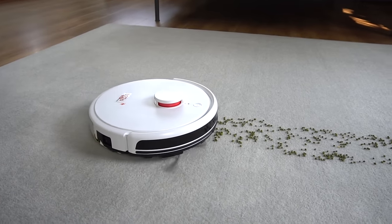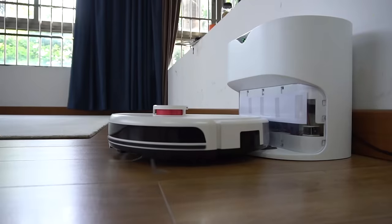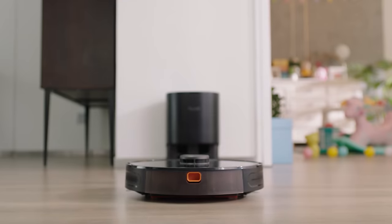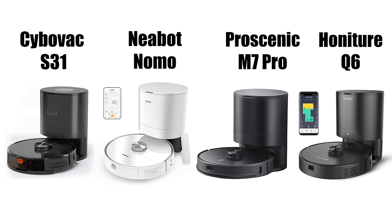There were a few other robot vacuum things to talk about, like the LiDAR robot from Bona, which appears to have AI recognition and an auto-empty bin, as well as the CyboVac S31, which appears to be another LiDAR robot vacuum using the same basic — probably rebranded — auto-empty bin system we've seen on several models lately, like the Nebot, the Procenic, and the Honature. Like those others, the CyboVac S31 is also currently available on Amazon.